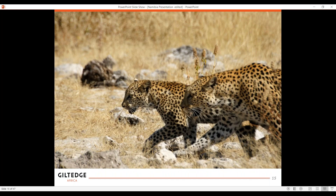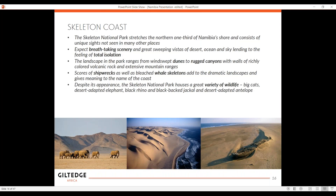Here are some cheetah — you don't see a lot of cheetah around, but you do get to see quite a lot in Etosha. Then there's the Skeleton Coast — where the ocean meets the desert and you get these banks of mist that you fly through. It stretches from the northern one-third of Namibia's shore and has unbelievable sights: breathtaking scenery, great sweeping vistas of desert, ocean, and sky. This lends to a total feeling of isolation. When I was there, I remember the sound of the wind and the sand and the ocean creating this sort of mysterious sound. The shipwrecks are visible from above, as well as a lot of beached whale skeletons, and this adds to this dramatic landscape — giving this meaning of 'Skeleton Coast' to this park.